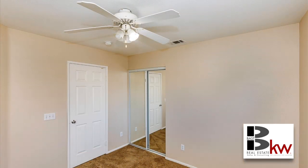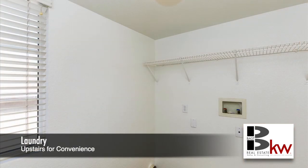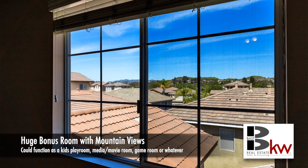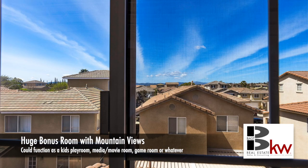And don't forget, you have upstairs laundry for your convenience. On the third floor, you have a huge bonus room with mountain views.